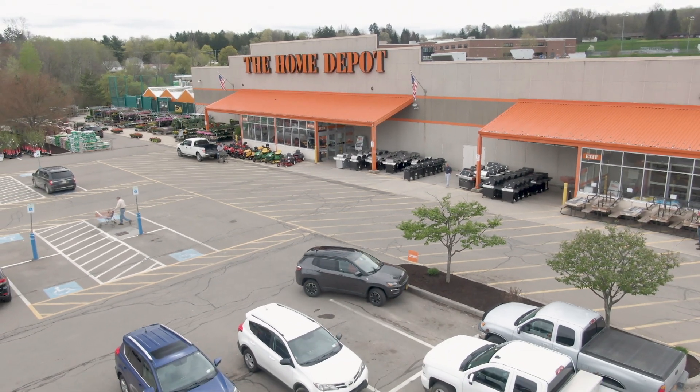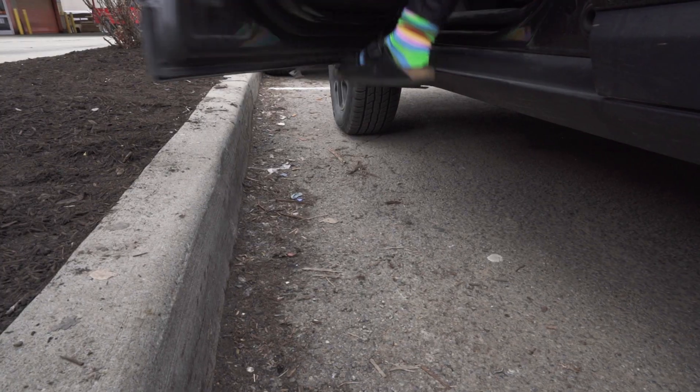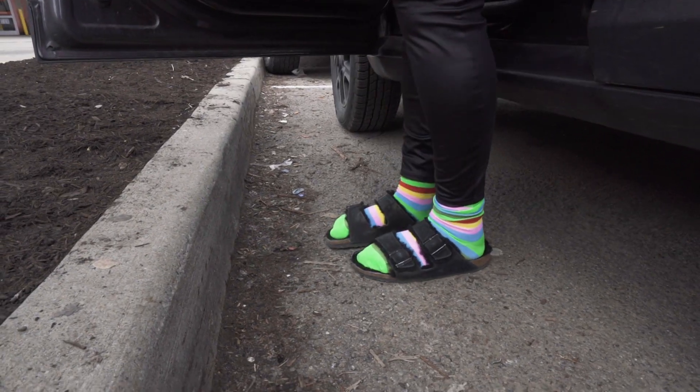We're firing on all cylinders now. Great progress at the house, so Jen heads over to Home Depot for a key design element — paint.